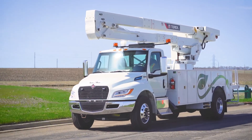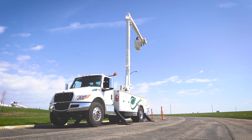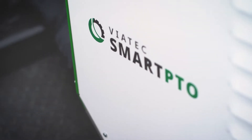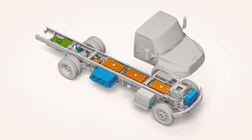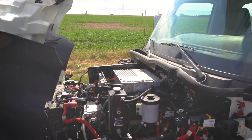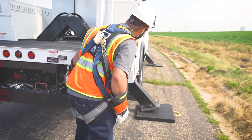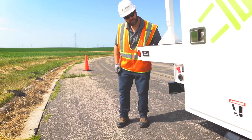How does the all-electric bucket truck work? Simple. We combine three proven solutions: the Optima 55-foot aerial, powered by the high-power smart PTO, installed on the International eMV chassis. By pairing the high-power smart PTO with the International eMV chassis, the boom and outriggers function off the smart PTO, and it does not take away range from the chassis.